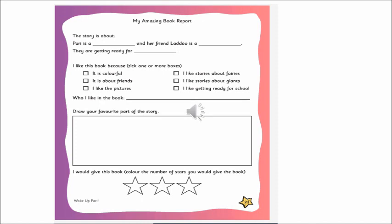So the story is about — Buddy is a fairy. What is the story about? Buddy, who is a fairy. So what we will write in the dash: fairy. And her friend Ladu is a giant. Yes, we'll write he's a giant. They are getting ready for school.